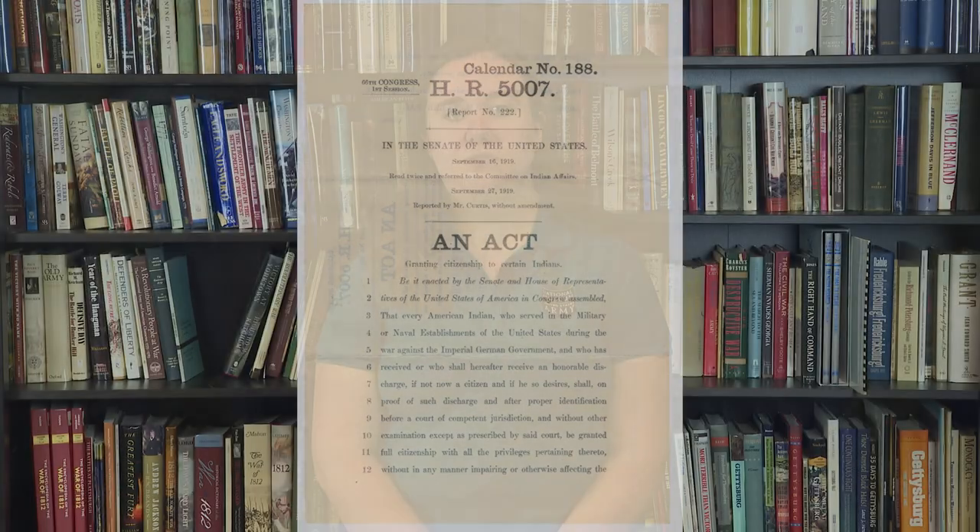On November 6, 1919, Congress passed H.R. 5007, also called an act granting citizenship to certain Indians — now known as the Veterans Citizenship Act of 1919. This bill allowed for Native veterans of World War I to apply for citizenship with the understanding that their application would be granted. This bill only covered World War I veterans who had been honorably discharged from military service. In total, the bill only affected a few thousand men and it did nothing to help elevate their family and tribe citizenship standings. Following the passing of the Veterans Citizenship Act, the fight for citizenship still remained. Six years after the end of World War I, the Indian Citizenship Act was passed, extending citizenship to all Native Americans in exchange for the right to tax them.